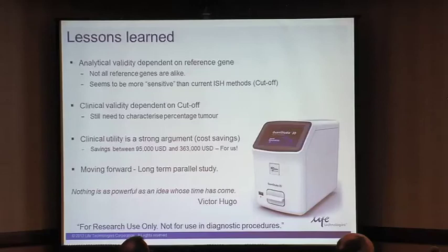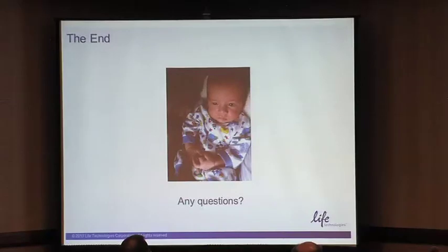Digital PCR seems to be much more sensitive than our current ISH method. The reason I say that is because of the cutoff we're using on FISH/ISH — 1.8 to 2.2 equivocal — whereas our digital PCR cutoffs will be much lower. We also want to do extensive work on characterizing percentage tumor content. We believe this is a very disruptive technology, a very disruptive innovation, and everyone in the lab would benefit. The cost savings are there — we can hire more staff and buy more instrumentation. We're happy to take any questions.